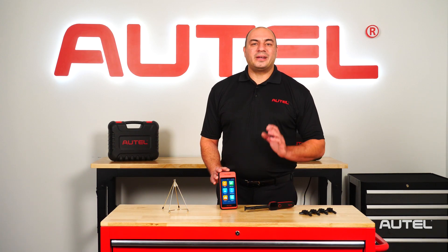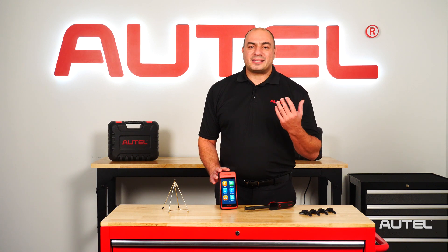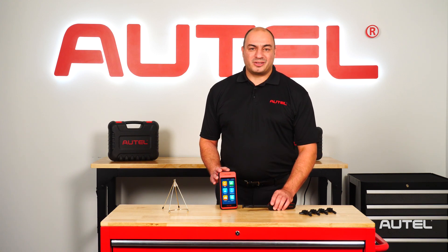Hi, it's John from Autel. We're here at our new R&D facility at our New York headquarters to bring you the latest on some new features that have been added to the ITS600 and TBE200 TPMS and service tools.